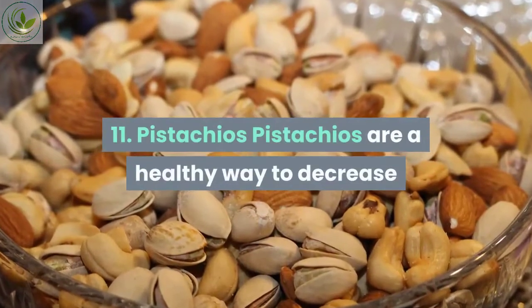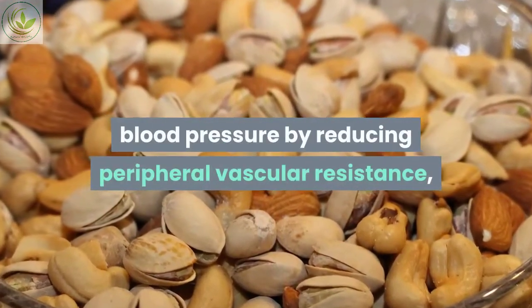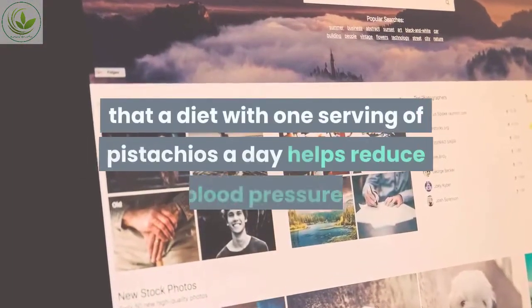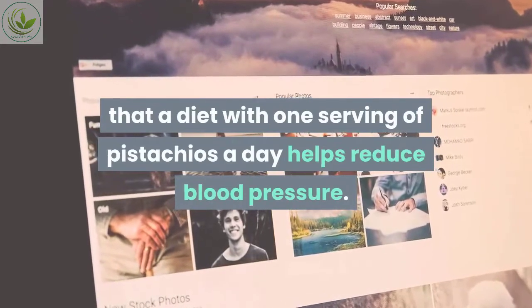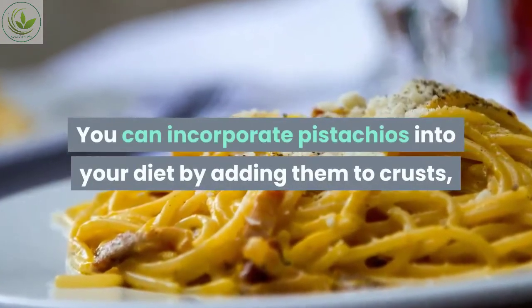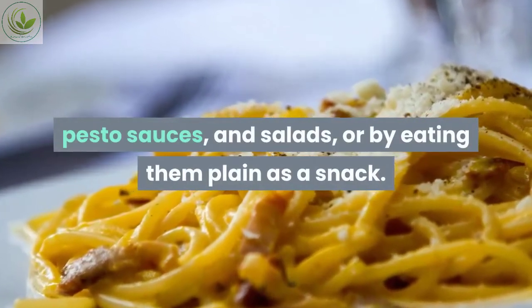Number eleven: pistachios. Pistachios are a healthy way to decrease blood pressure by reducing peripheral vascular resistance, or blood vessel tightening, and heart rate. One study found that a diet with one serving of pistachios a day helps reduce blood pressure. You can incorporate pistachios into your diet by adding them to crusts, pesto sauces, and salads, or by eating them plain as a snack.